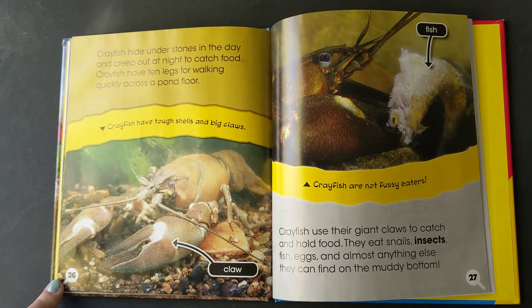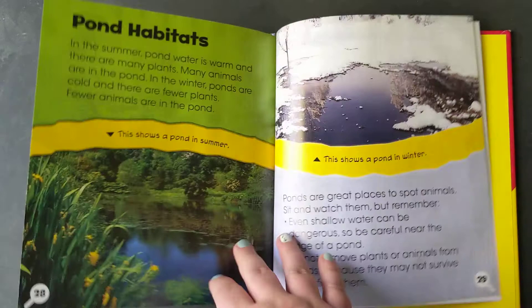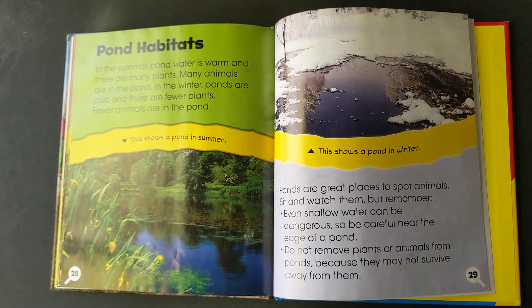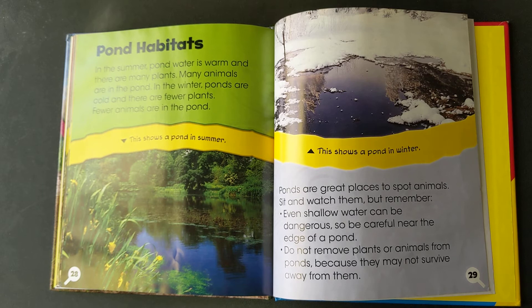Pond habitats. In the summer, pond water is warm and there are many plants, and many animals are in the pond. In the winter, ponds are cold and there are fewer plants and fewer animals. Ponds are great places to spot animals. Sit and watch them. But remember, even shallow water can be dangerous, so be careful near the edge of a pond. Do not remove plants or animals from ponds because they may not survive away from them.